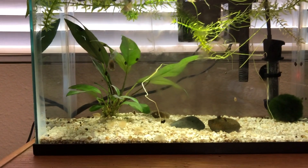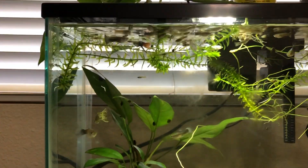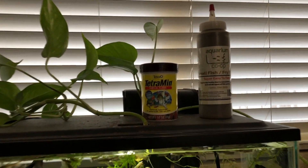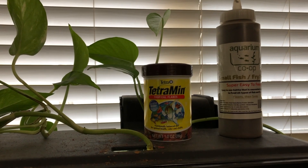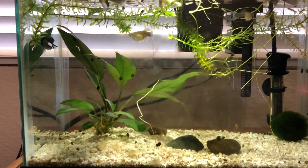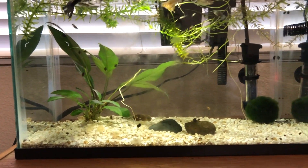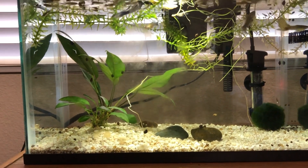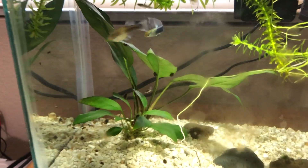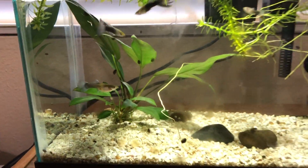Anyway, the Anubias is doing good, snail population still up and thriving — both those are doing good. I really like the co-op small fish and fry food. The anacharis is still doing good, I just left it floating up there. Looks like some new growth on this Anubias here.